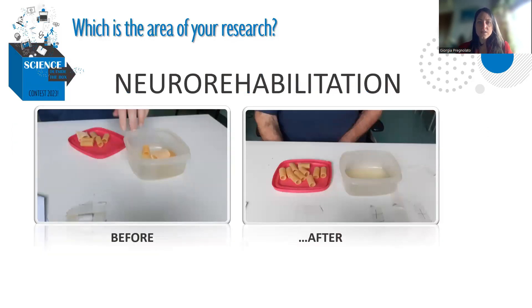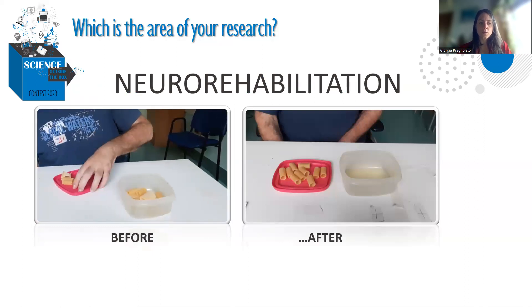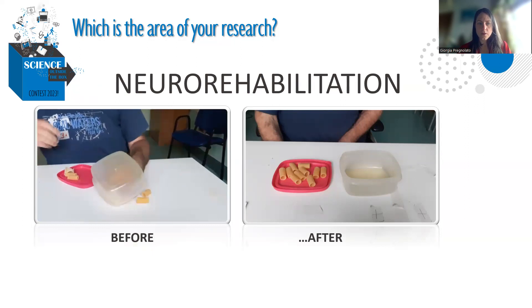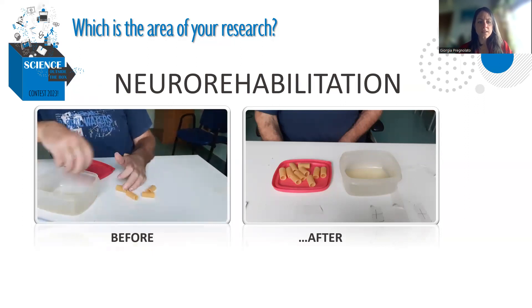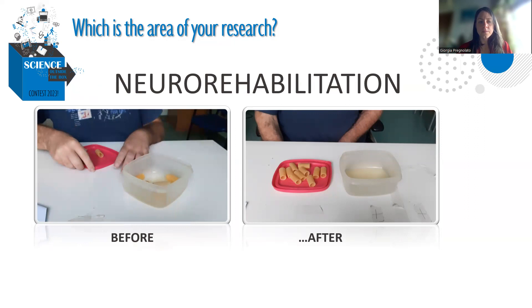The area of my research is neuro-rehabilitation. One of the main aims as a physiotherapist is to provide motor rehabilitation to the patient to reach the highest level of autonomy in their life. As an example here, you can see a patient trying to grasp an object and take it to another box. You can see that the movement is not well coordinated and has some problems in range of motion.